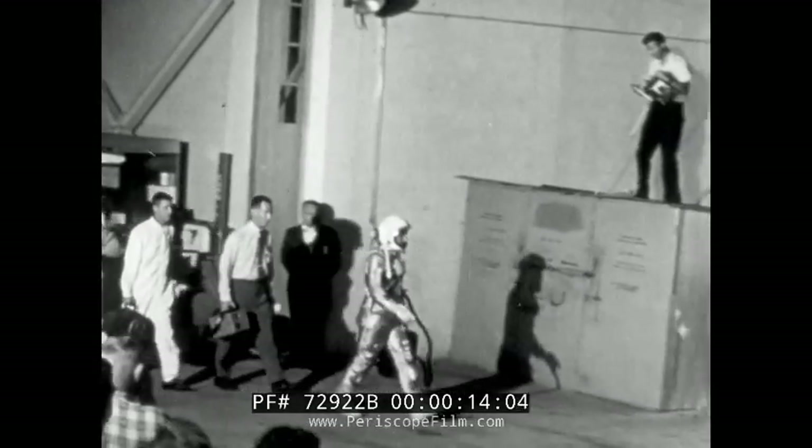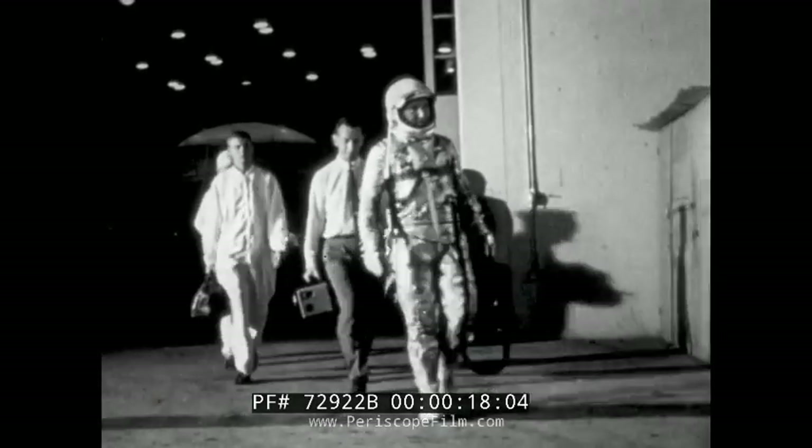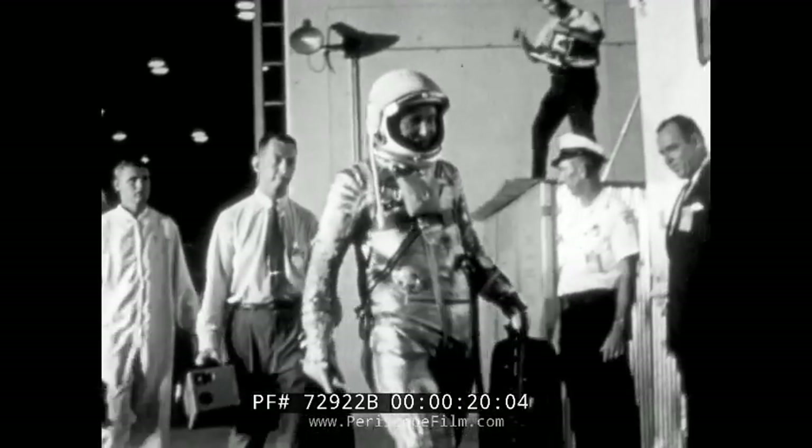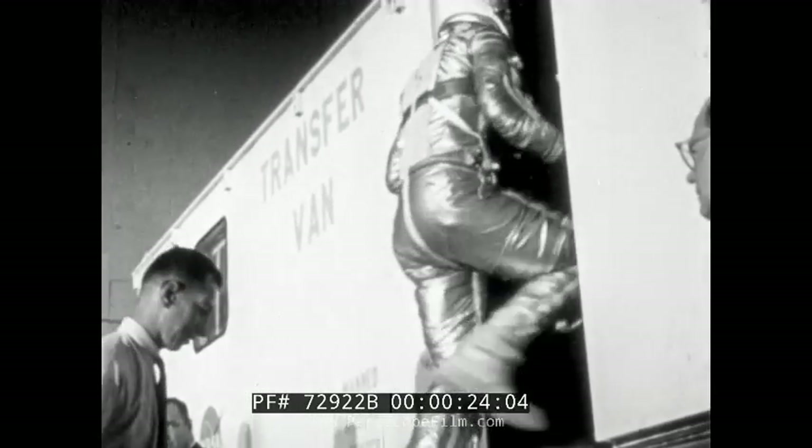A human being is about to be hurled from the earth. He will ride atop the roaring blast furnace thrust of a mighty Air Force rocket — the most perilous journey man has yet undertaken. These are the anxious moments before launch. The main concern of those who watch and wait is his safe return.